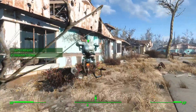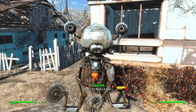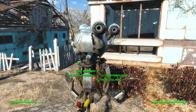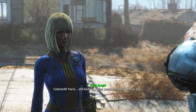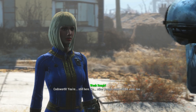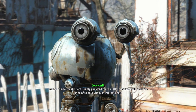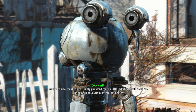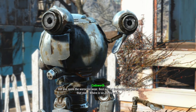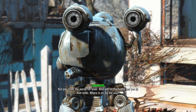Is that Codsworth? It's Codsworth! Yay, we're not alone! Codsworth, you're still here! So other people could still be alive? No, he's not a person, honey. 'I'm still here - surely you didn't think a little radiation could deter the pride of...' Are those supposed to be his eyes? If they are, it's kind of creepy.